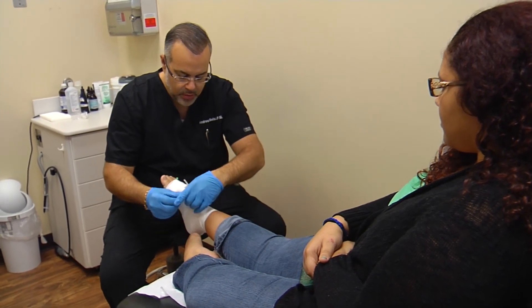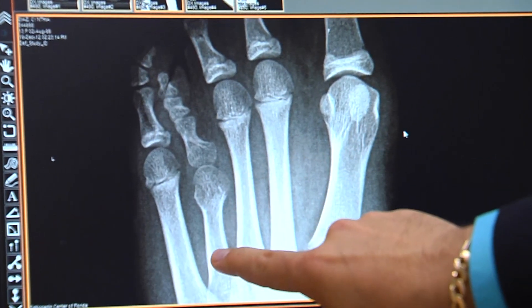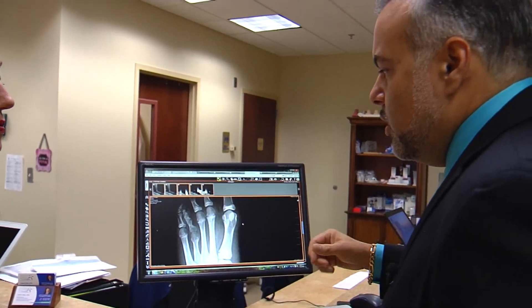Commonly called toe lengthening, treatment for brachymetatarsia is no Cinderella surgery. Doctors say it's not a vanity surgery to help shoes fit better or feet look better, but a corrective procedure to fix a foot deformity.